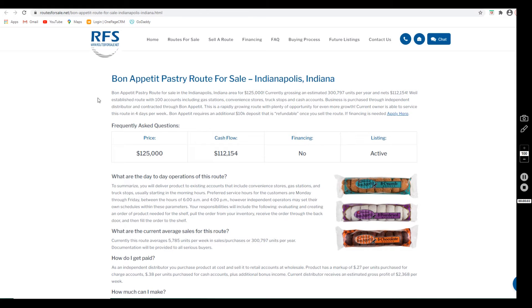Hi, and thank you for stopping by to learn more about the Bon Appetit route we have listed in Indianapolis, Indiana. My name is Joanne, I'm the assistant here at Routes for Sale. I make these videos to cover some of the basics for the listings and hopefully help you decide if you're interested in learning more.